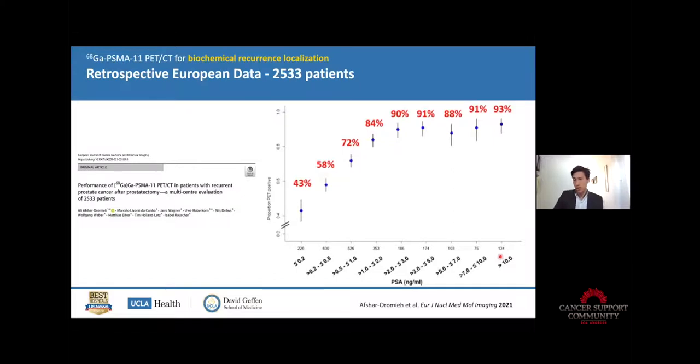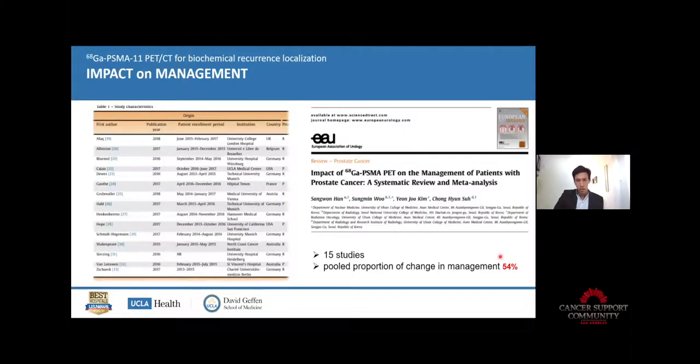This study highlights that basically in half of the cases the management will be impacted by the scan. If you do the scan, you can change the treatment plan in 50% of cases with a 50% change. This is consistent across multiple studies.